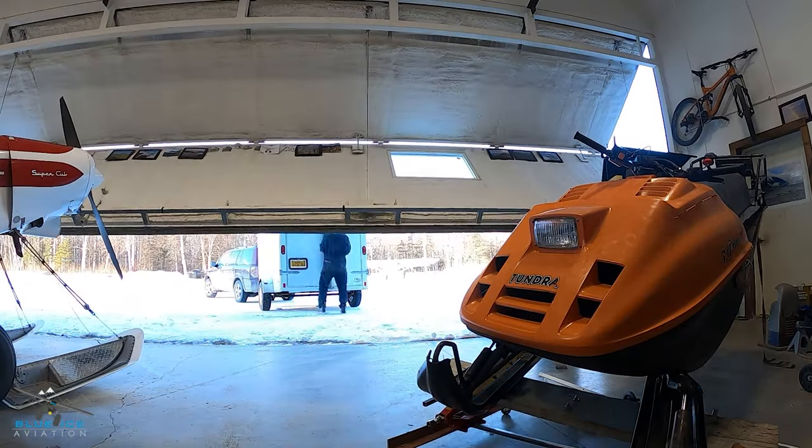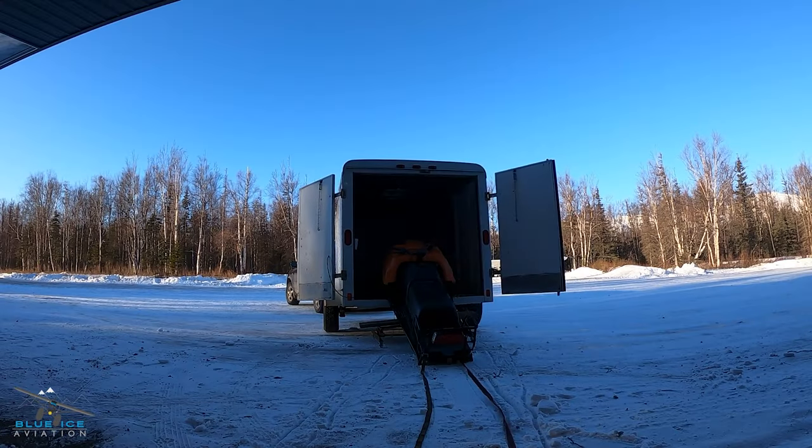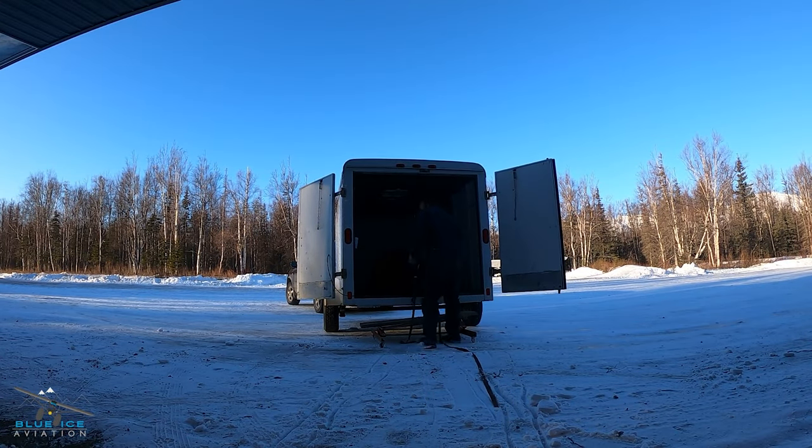I needed one last thing before taking this out across the glacier — I needed a test flight. So I did the only thing that made sense and I called mom and dad.